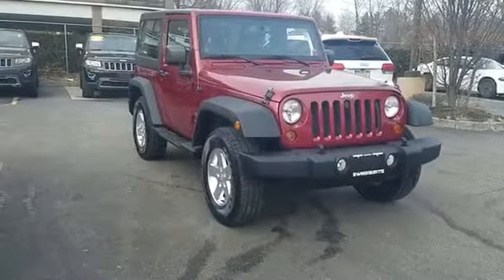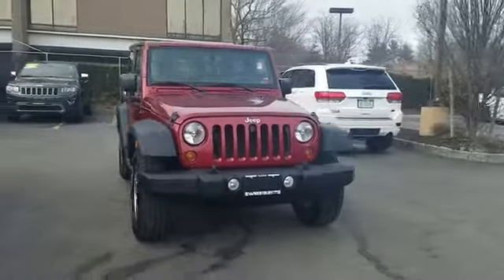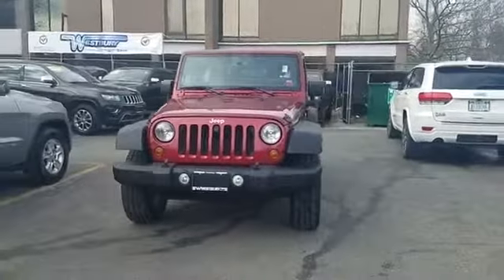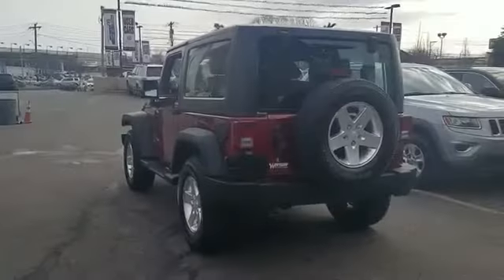2013 Jeep Wrangler with less than 50,000 miles on the odometer. This SUV offers space as well as power and performance, in addition to its fantastic fit and finish.